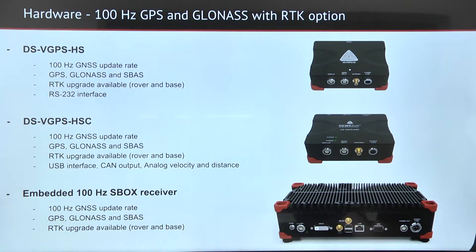For more advanced positioning, we offer a 100 Hertz receiver that can be upgraded to RTK, and can be provided in the form of DSVGPS HS with RS-232 interface.